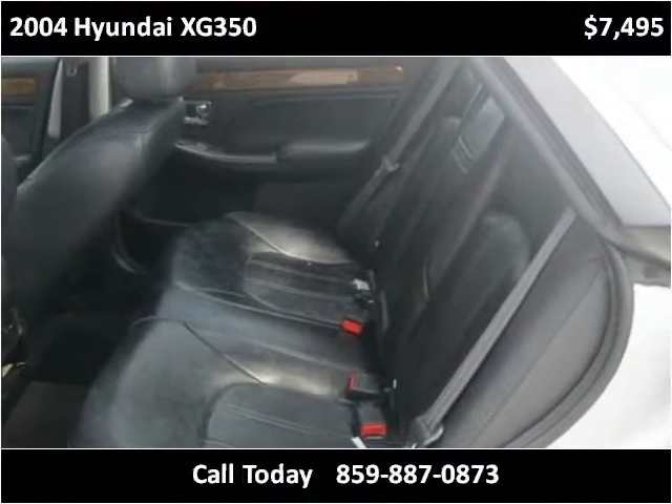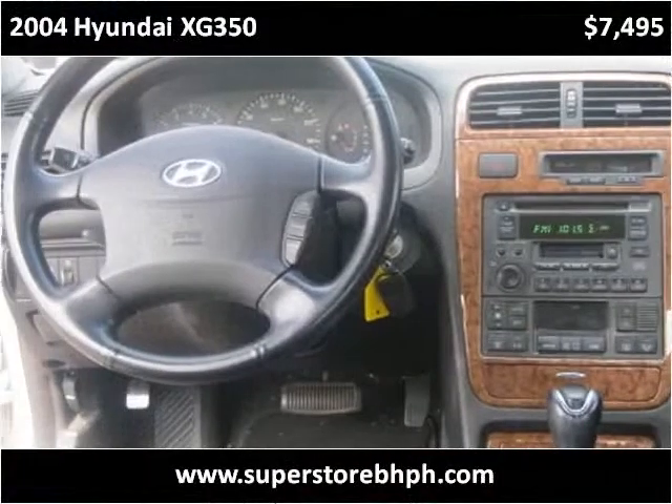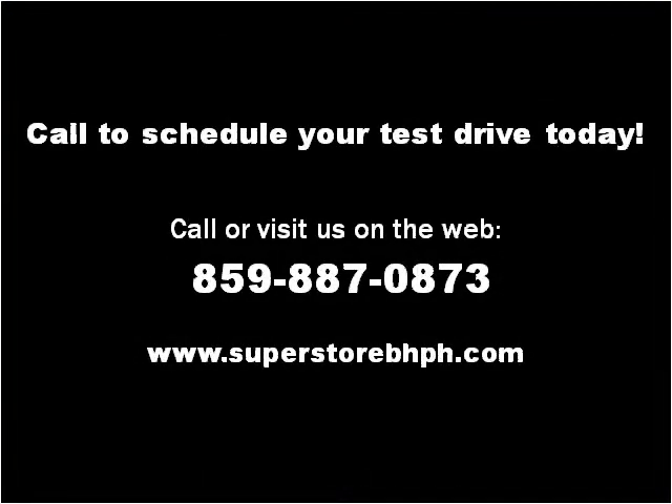This vehicle is very rare. Please visit our website at SuperstoreBHPH.com.